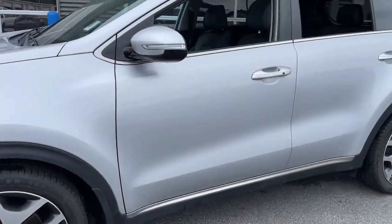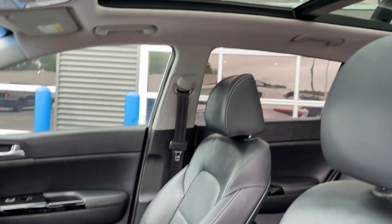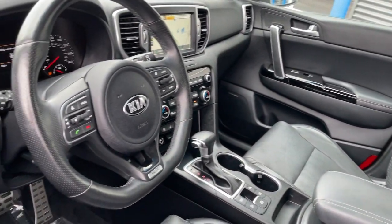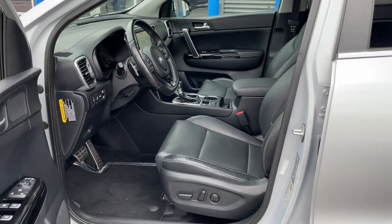Heated steering wheel, Apple CarPlay and/or Android Auto, keyless entry, moonroof, navigation system, cooled front seat, satellite radio, heated mirrors, power liftgate, power passenger seat.